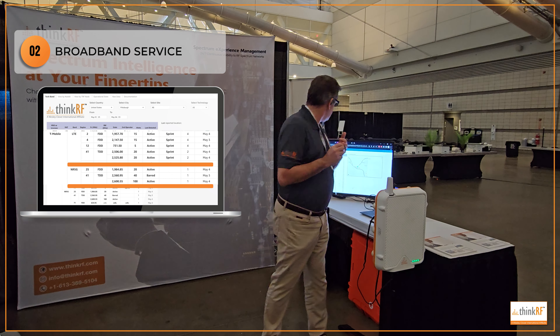Lots of cool things here in Pittsburgh. Let me know what you think and we'll see you next time.